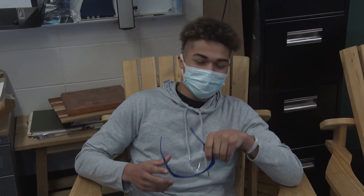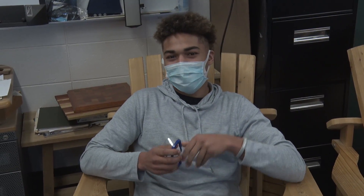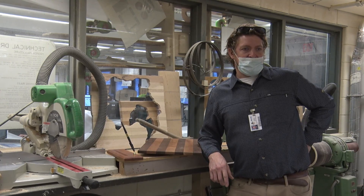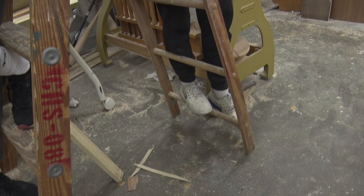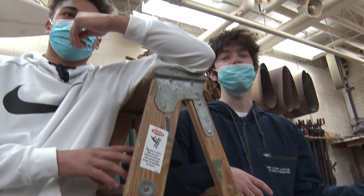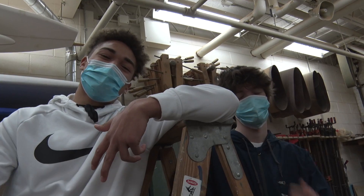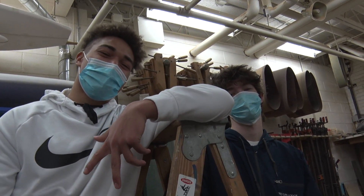Golly gee, that sure does sound like a cool class. I wonder what credits it gives you to graduate. It's a semester course so it's a point and a half credits and it gets your VPA art credit. Now that I know a little bit more about the wood shop — how much wood could a woodchuck chuck if a woodchuck could chuck wood? Thank you.